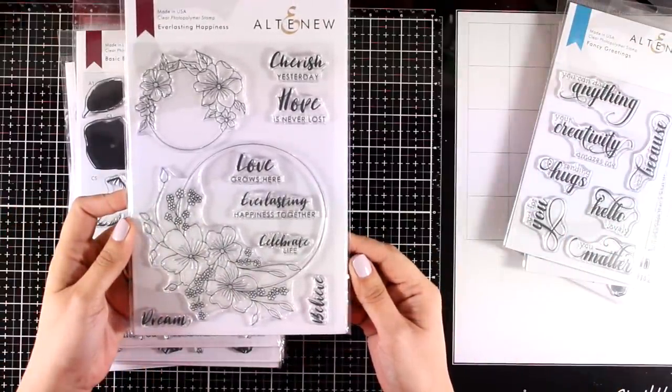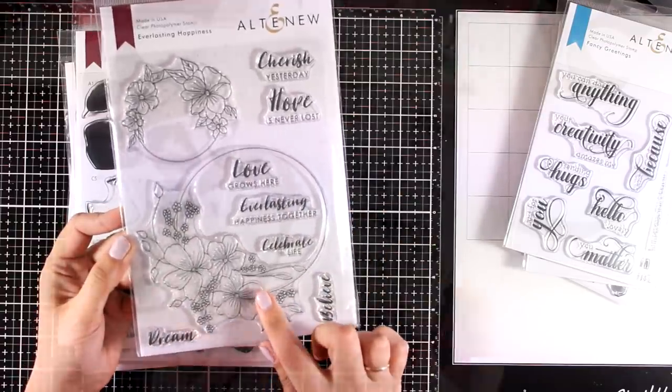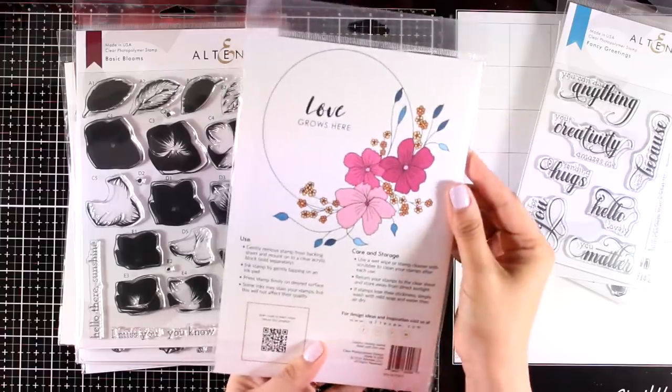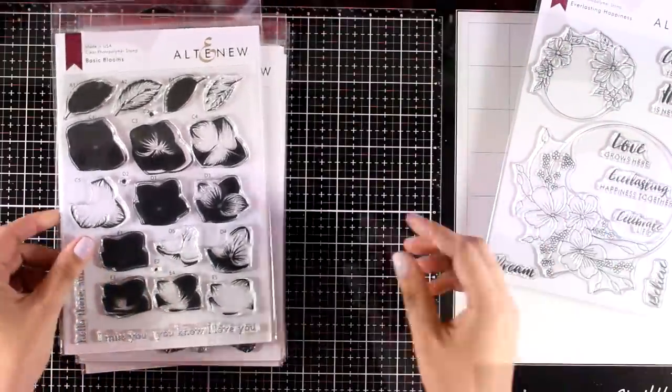Here is an absolutely beautiful stamp set called Everlasting Happiness. It features a circle and flower composition — on one side you get a bigger and a smaller circle, along with lots and lots of sentiments for your cards.